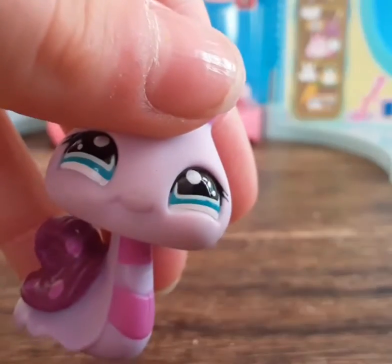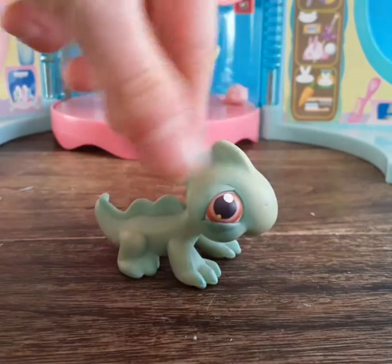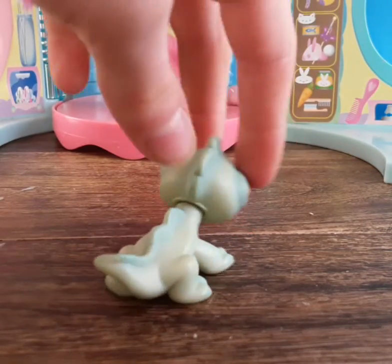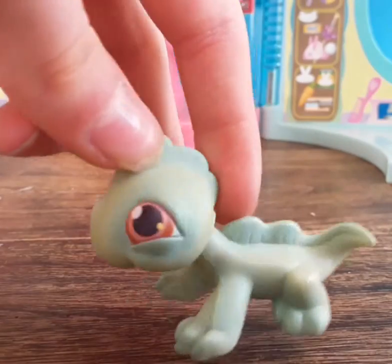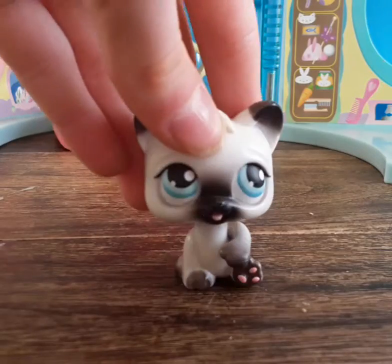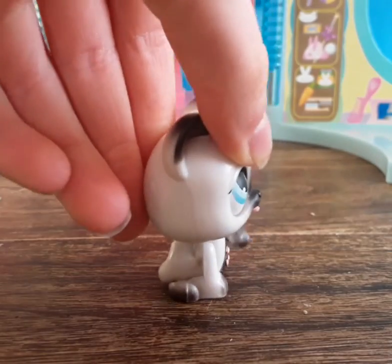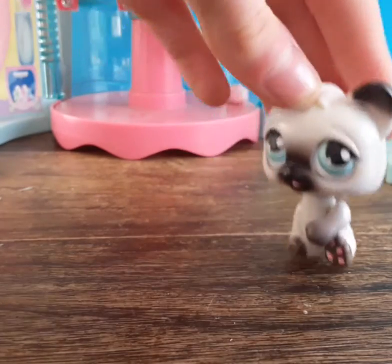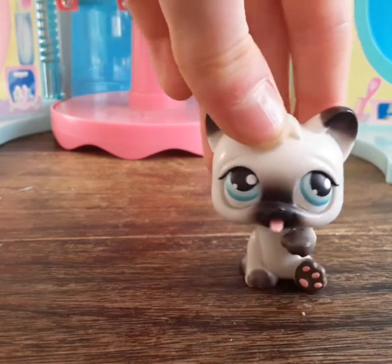Next we have this lizard — it's my second ever one of this kind. I love how it's kind of plain and simple. There's also one of the motion pets, which sticks out its tongue and moves its paw. If your LPS is just walking along, it's like, 'Hey, what's up — I stick my tongue out for a living!'